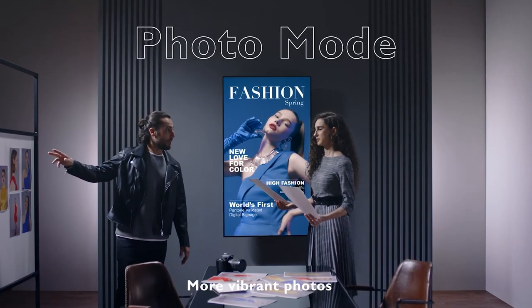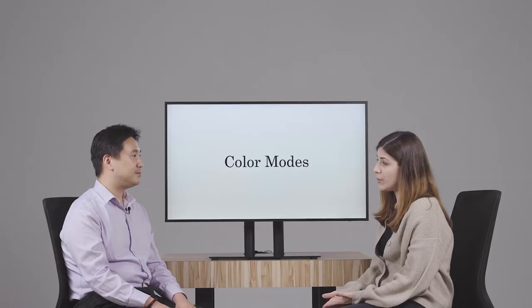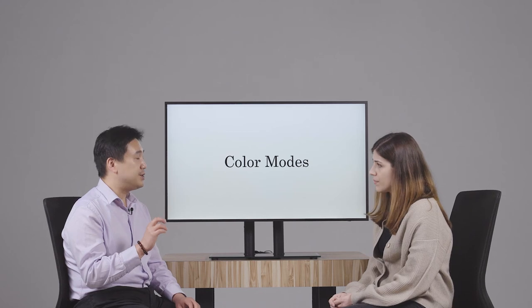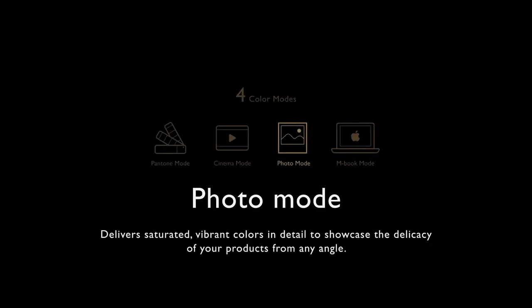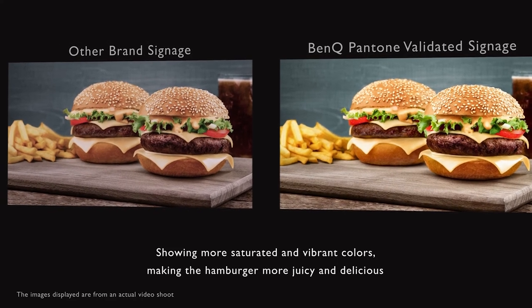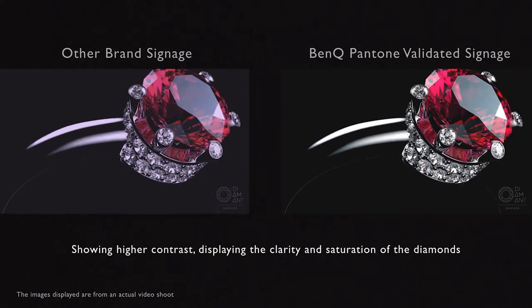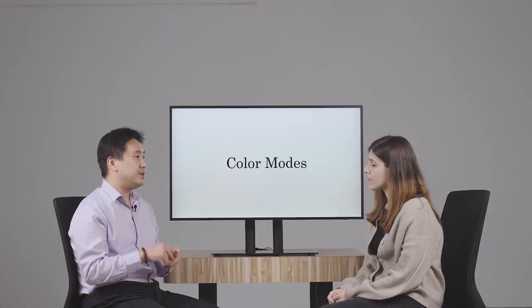We also have cinema and photo modes. What is the main difference compared to the default color mode, and why did we decide on these settings? Photo mode is designed for viewing still images — the philosophy is slightly more saturated color that still represents something natural and realistic, not overly saturated like Disney color. Cinema mode is for movie content — because the image is moving, we try to avoid artifacts like jittering or unsmooth motion. Those are the two main features of photo mode and cinema mode.